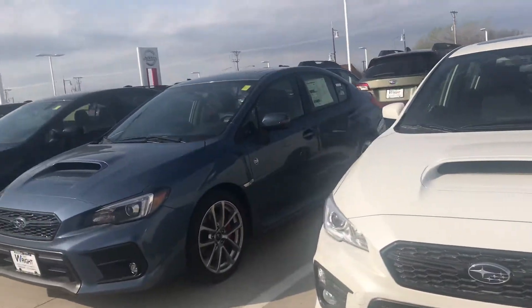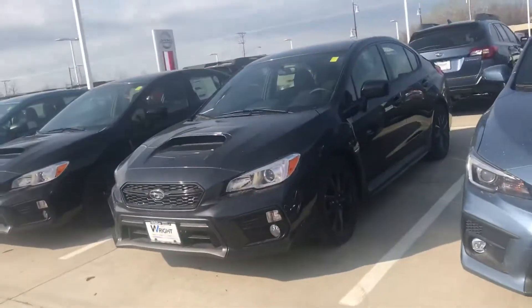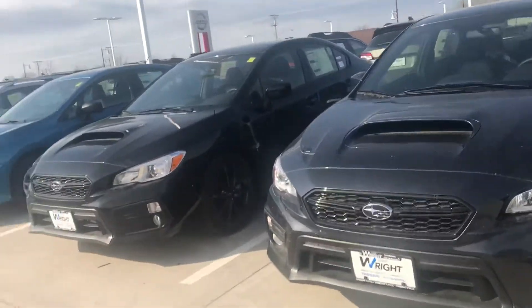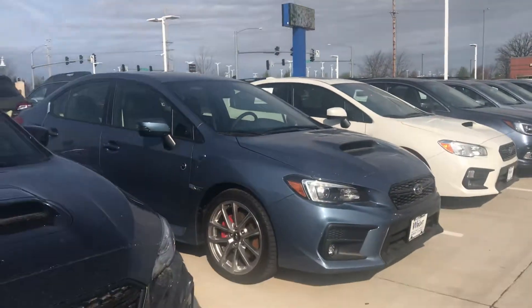Hey, it's Tommy McCoolton from Dave Wright Nissan Subaru. Hey, Ron, I just wanted to check up on you. I saw that you put in a request to look at a Subaru WRX, and I'm so glad you did because these are some of my favorite cars.